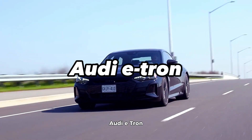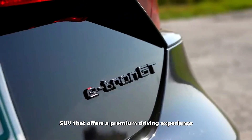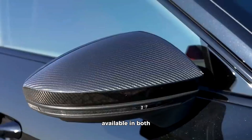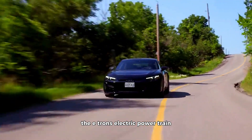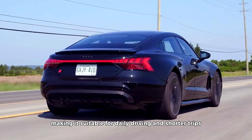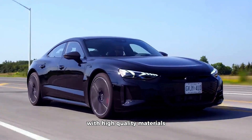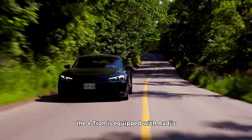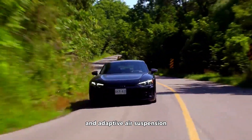The Audi e-tron is a full electric luxury SUV that offers a premium driving experience with a unique blend of technology and comfort. Available in both SUV and Sportback models, the e-tron's electric powertrain provides a range of around 200 miles, making it suitable for daily driving and shorter trips. Its interior exudes sophistication with high-quality materials and attention to detail. The e-tron is equipped with Audi's advanced technology features, including virtual side mirrors and adaptive air suspension.